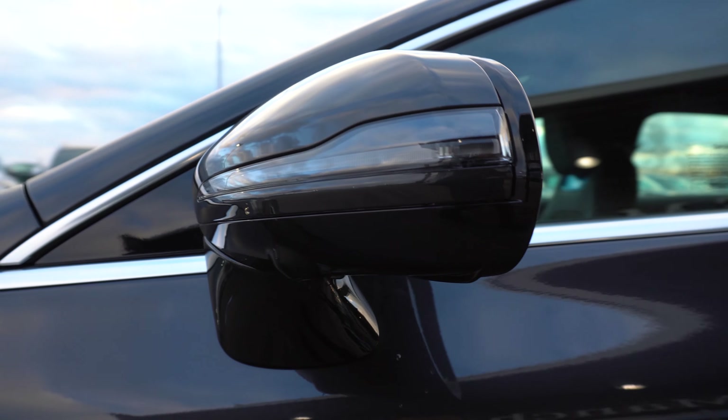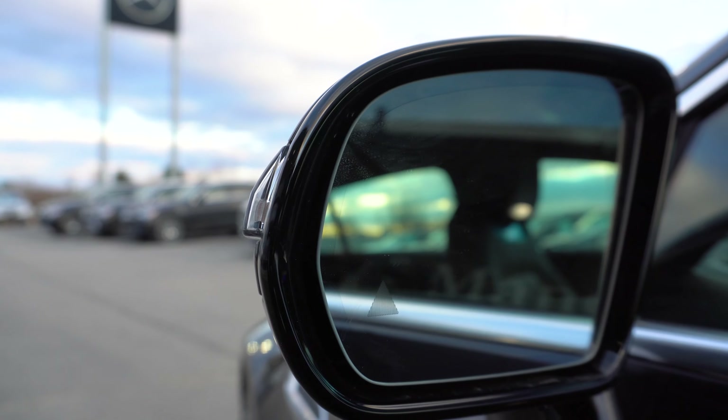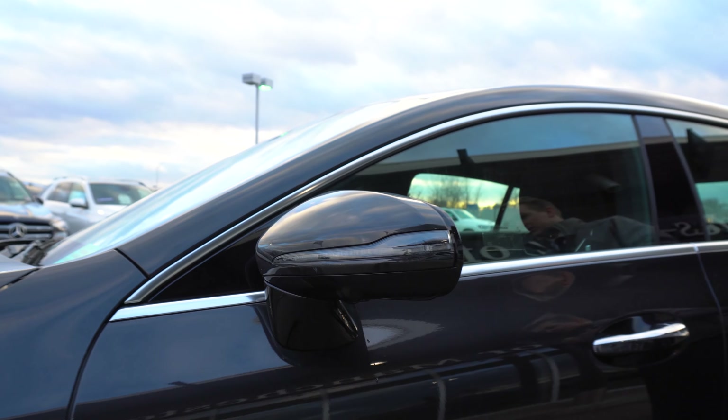Moving around to the side view mirrors. Both side view mirrors are going to have a small triangle in the bottom corner that's going to light up red when a vehicle is in your blind spot. Both side view mirrors are also auto folding and auto dimming.